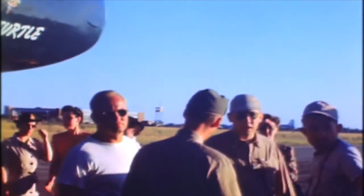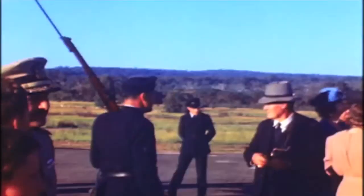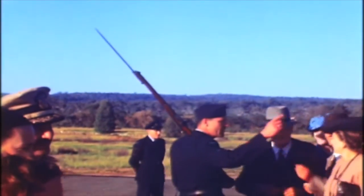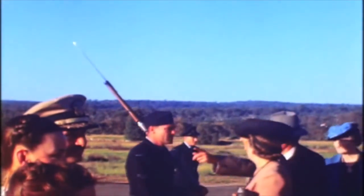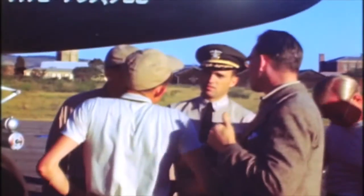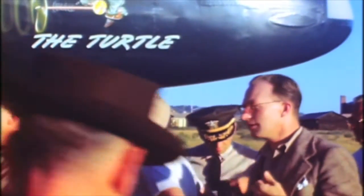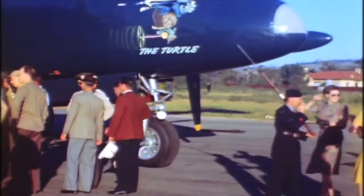These pictures of the takeoff are the only actual pictures that were made, because the official pictures which were taken of practice takeoffs were actually flown back on the Truculent Turtle to be shown in United States newsreels. So my pictures are the one and only.